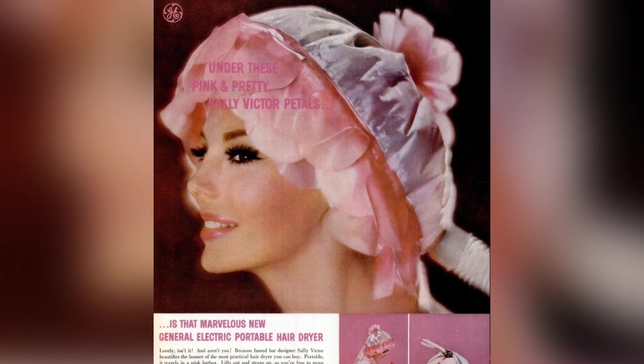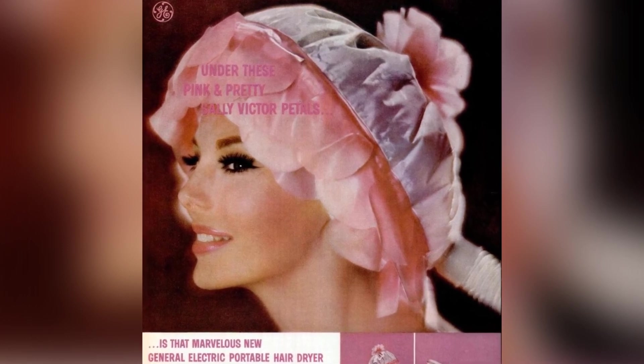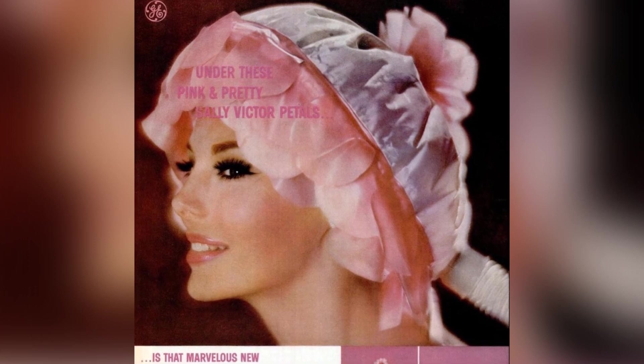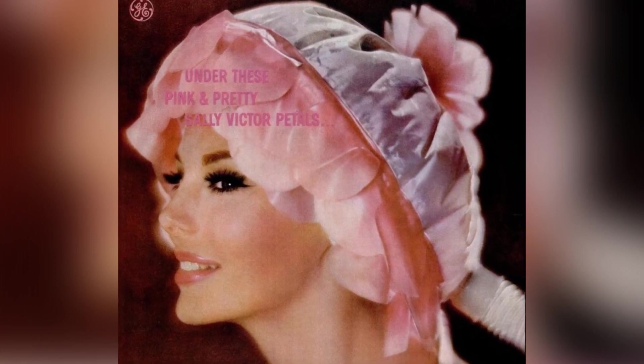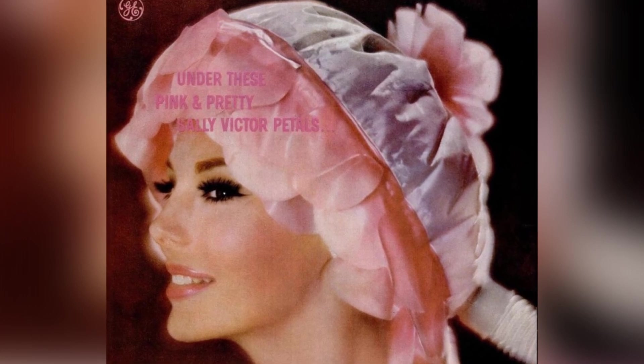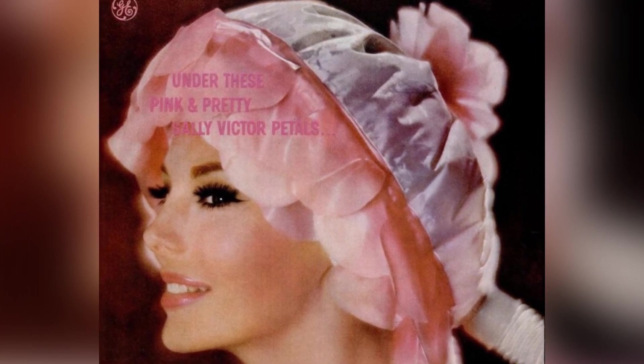It's portable and comes in a pink hat box. You can lift it out and strap it on, so you can move around and do chores while being dried quickly, quietly, and evenly, all in comfort. It has four heat settings, including a cool option.